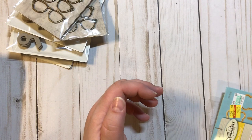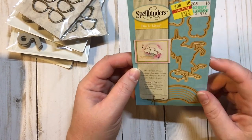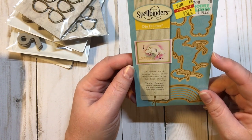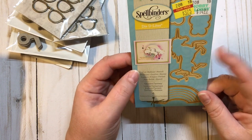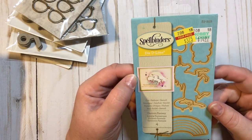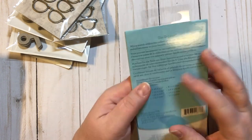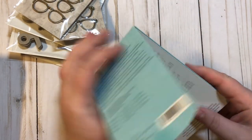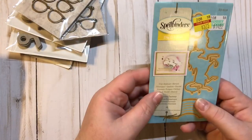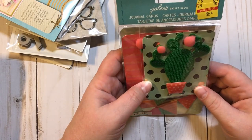They really had no dies left at all, but I had seen Memory Lane Keepsakes haul this one and I really wanted it. It's $14.99 down to $3.75 — the Spellbinders with the unicorn, the rainbow, and the clouds. Very very cute, so I'm super excited about that one.